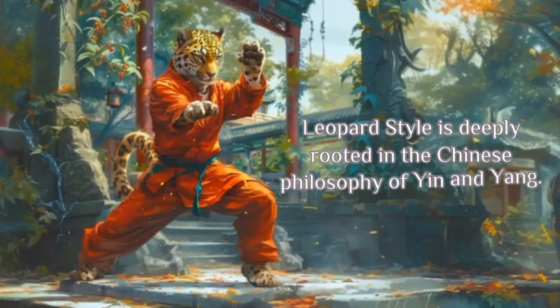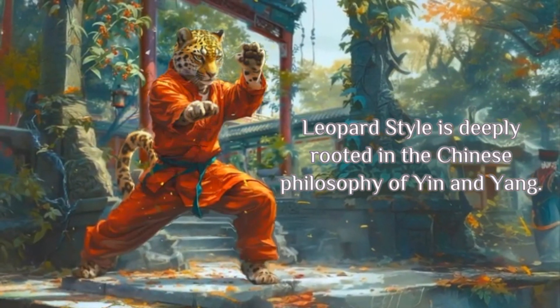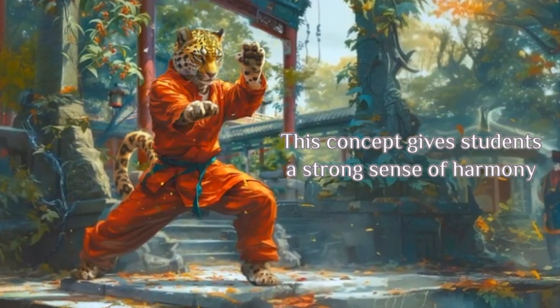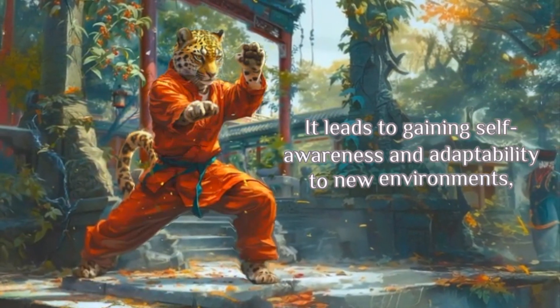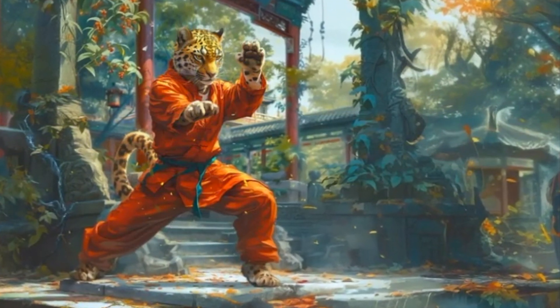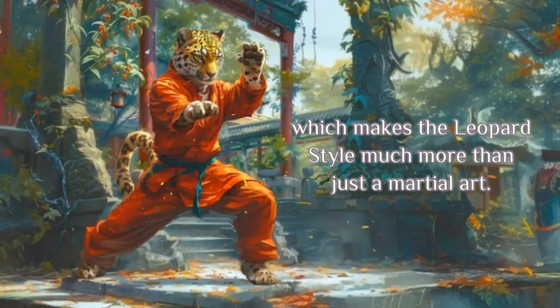Leopard Style is deeply rooted in the Chinese philosophy of yin and yang. This concept gives students a strong sense of harmony between aggression and composure. It leads to gaining self-awareness and adaptability to new environments, which makes the Leopard Style much more than just a martial art.